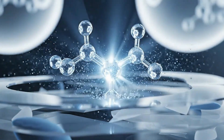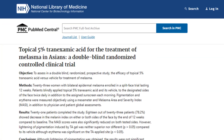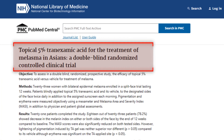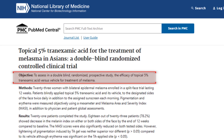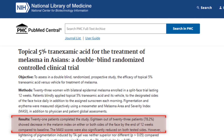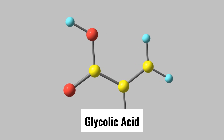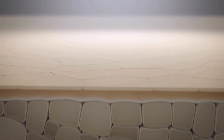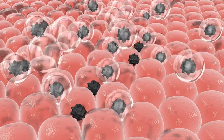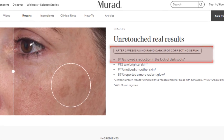The serum also incorporates tranexamic acid, a synthetic derivative that's gained major attention in pigment research. One RCT on topical 5% tranexamic acid for melasma in Asians found meaningful reduction in pigmentation versus baseline over 12 weeks. In Murad's formula, tranexamic acid calms pigment-triggering inflammation and reduces melanin transfer. It also layers in glycolic acid to exfoliate surface layers, accelerating turnover so pigmented cells shed faster. Murad claims 84% of users showed a reduction in the look of dark spots within 14 days.